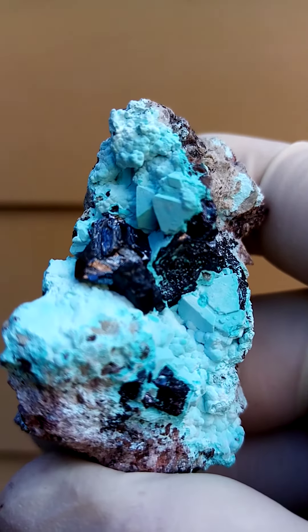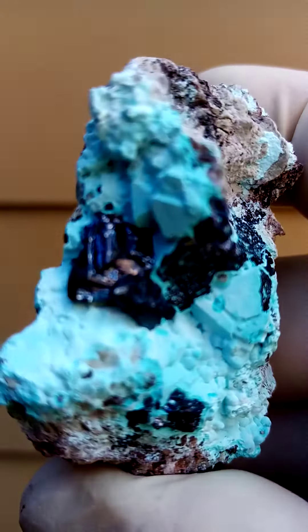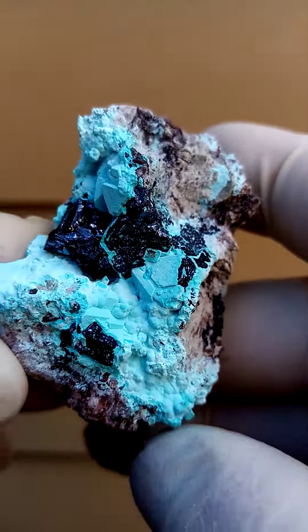There we go. That's pretty accurate, maybe a little bit lighter than what you see. Now I'm going to over-expose the red section of the silver metallic, which would of course be the Cuprite.